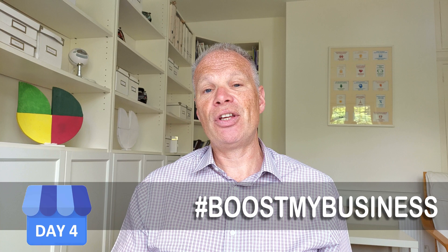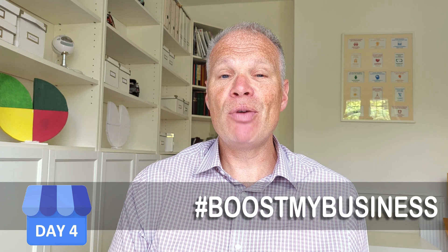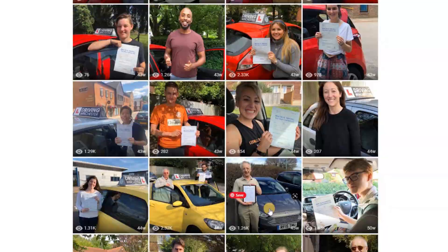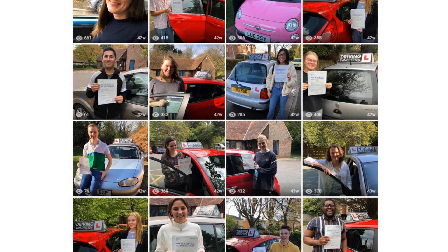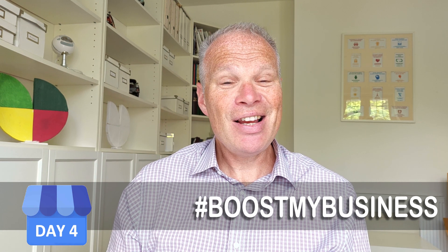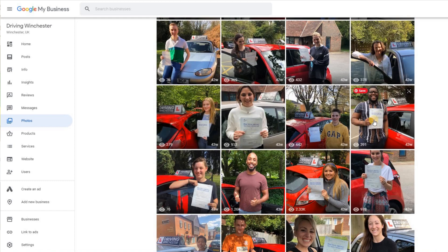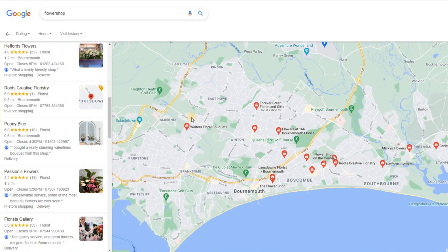We're nearly there, and I've got that cheat sheet prepared for you. But first, let me show you a couple of examples. Here is a driving instructor's business — think about what would be the most impactful way of getting someone to pick up the phone. It's to see people who have passed their test, and these are authentic photos of real customers who passed with this driving instructor. That's the way I'd recommend that type of business approach photos — think about it from a customer's point of view.